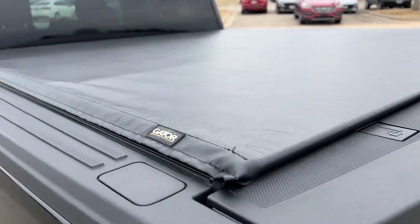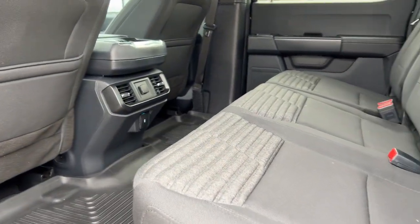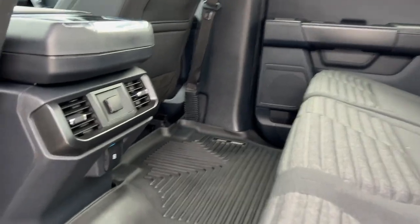Feel the satisfaction that comes from reaching a higher level of productivity in this F-150. Treat yourself to a test drive today. Our friendly staff will give you an outstanding customer experience. Take care.